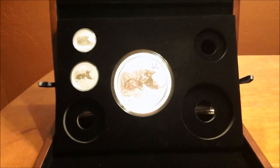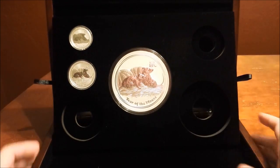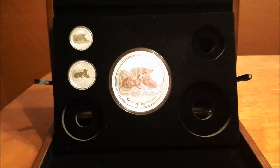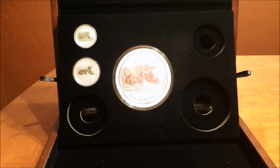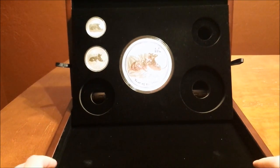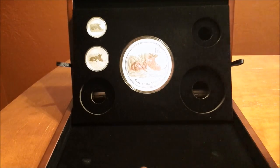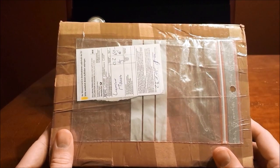Hi everyone. I'm back and I got my mouse coins out here. I'm missing the two ounce, five ounce, and ten ounce — these are the rarest of the bunch for those sizes. I have scoured the earth looking for those at a decent price and I got myself a package from Germany. Let's go ahead and get it open and see which one I got.